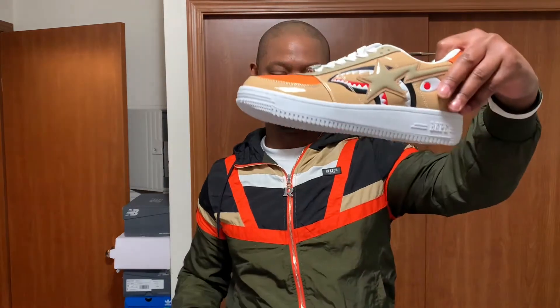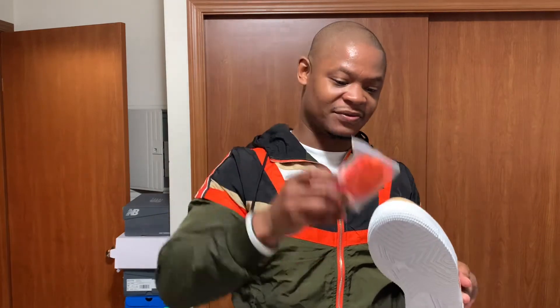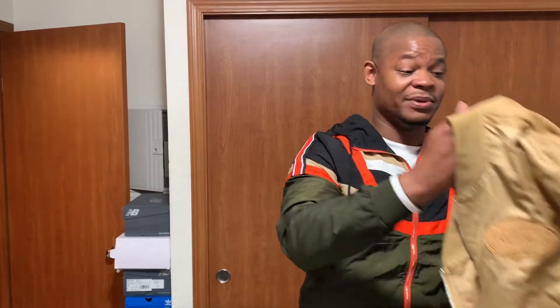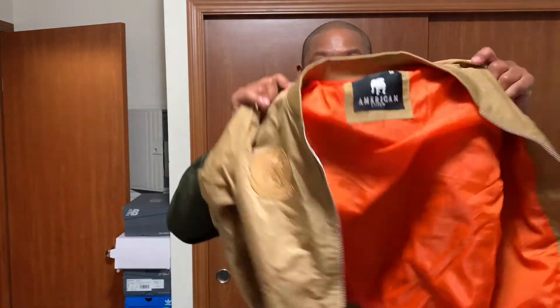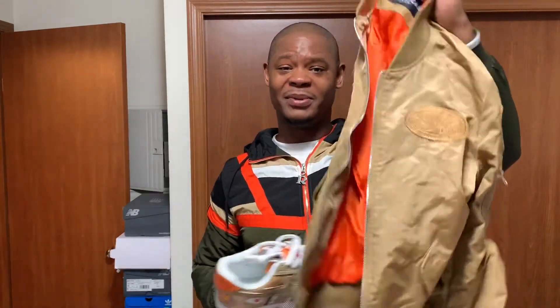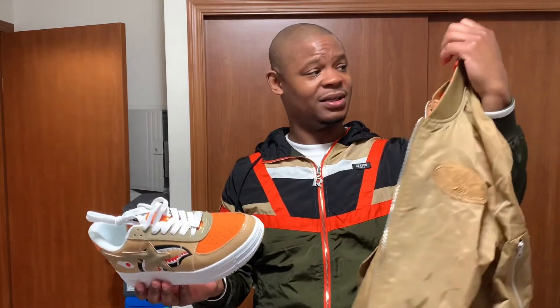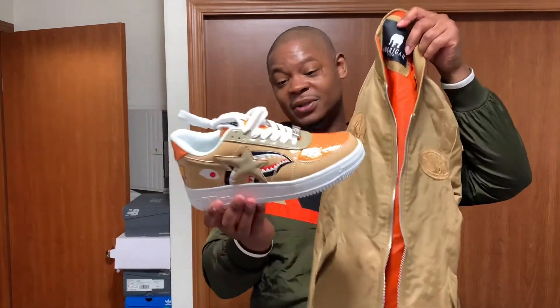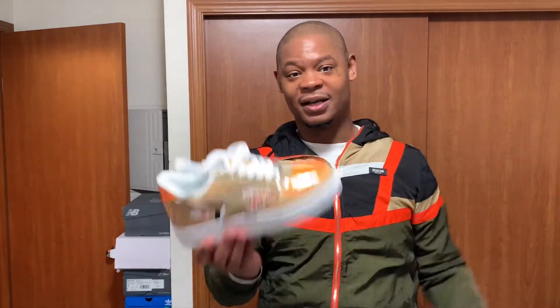Let me get the other shoe. It came with some extra laces right here. I might throw the orange ones in if I'm gonna wear these — I don't know yet. I actually got this little joint right here that would match, but I probably won't wear this with them because it's kind of too small for the most part.